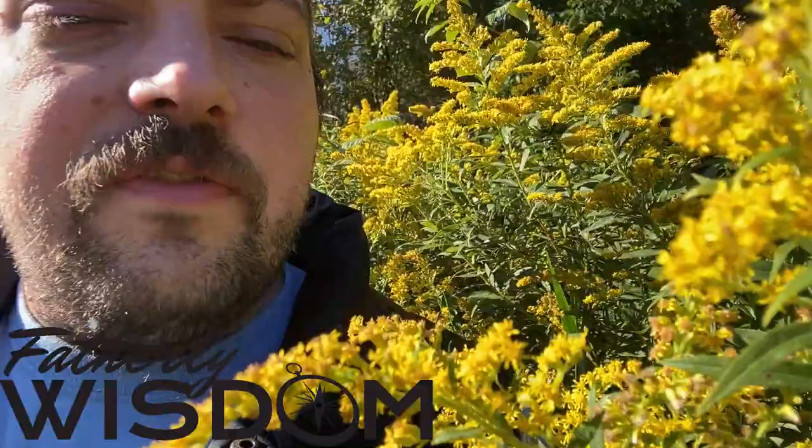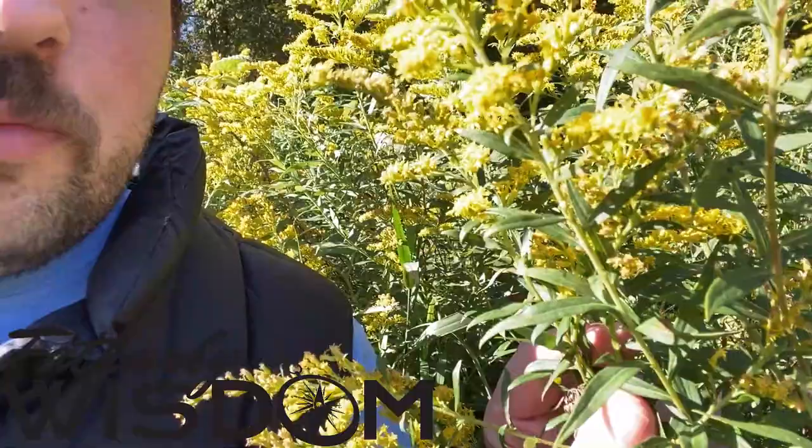This one right here is goldenrod — that's a kind of unique flower. The flowers themselves are actually really small. This has an anise-like taste, so I'm excited about that, though that's a love or hate thing for most people.